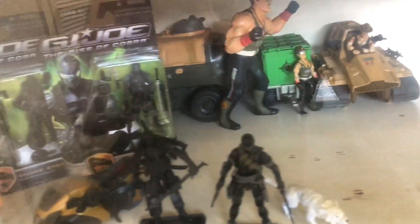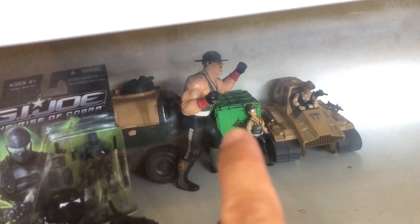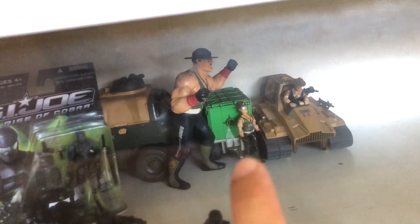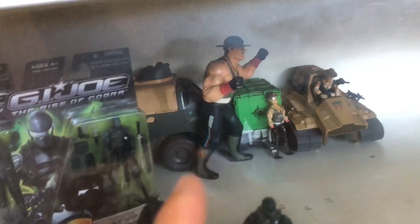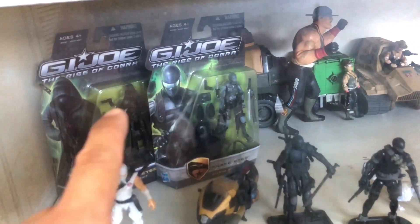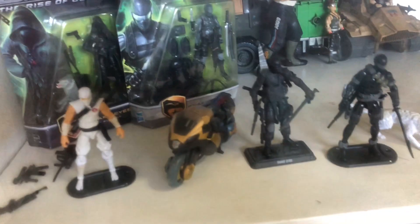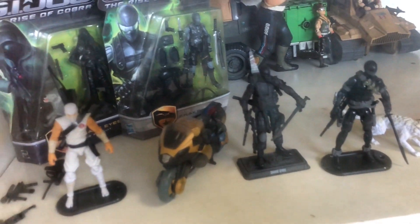Just a couple more DC figures left over — no more DC figures except for that Wonder Woman figure. These are the last of the GI Joes I have left; those have sentimental value from when my brother collected them back in the day. I don't think anybody's interested so I'll probably get rid of those too. I'll keep just the Snake Eyes and Storm Shadow piece.